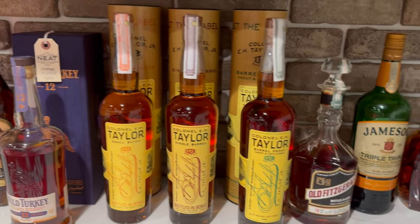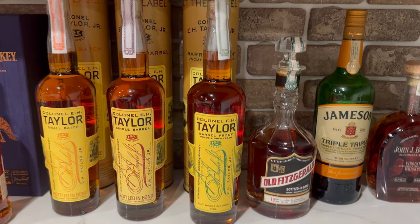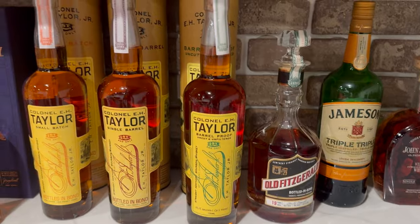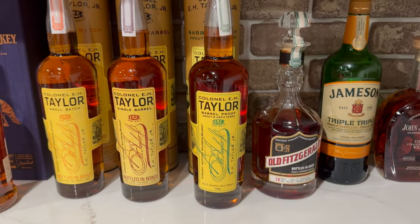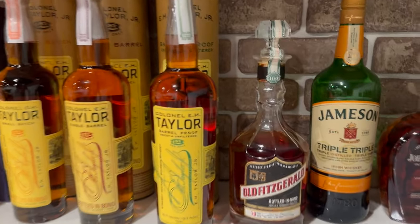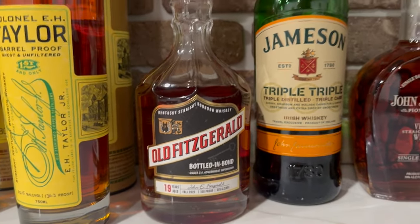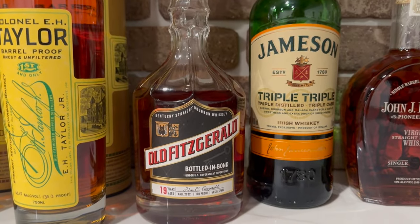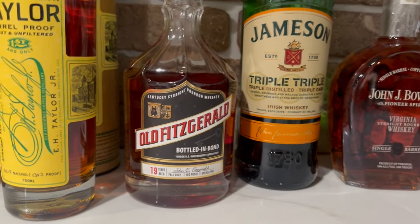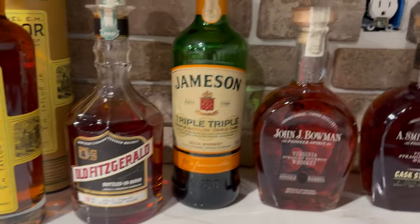Got a few backup Taylors — the small batch, single barrel, and another barrel proof at 130.3, I want to say that's batch nine. Just traded for this Old Fitzgerald 19-year — got a review coming out on it soon. Pretty impressive bottle, not unicorn tears or anything, but really solid.